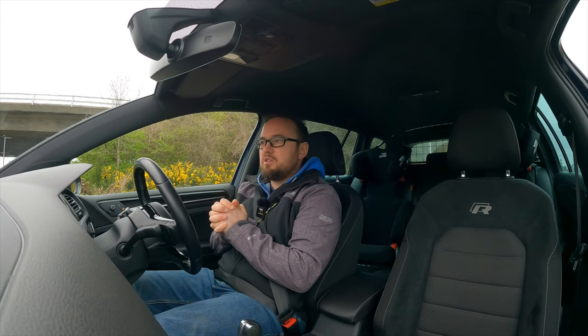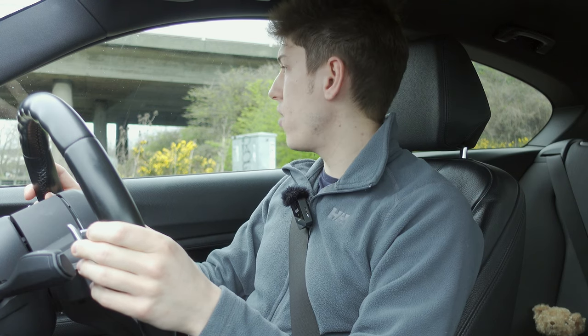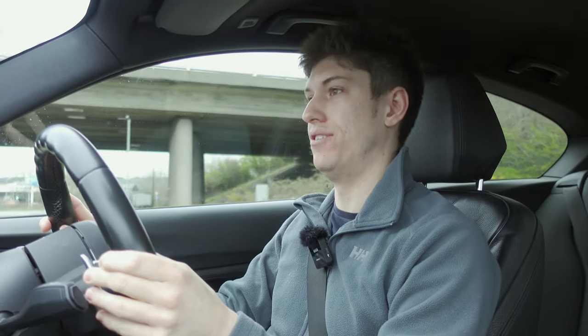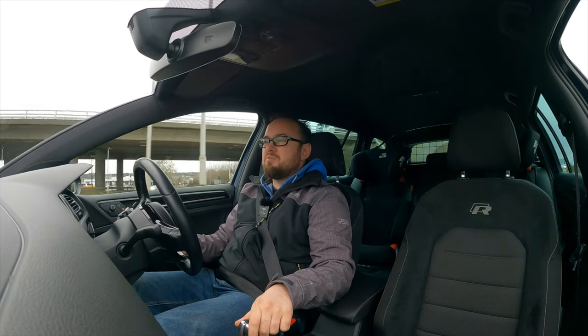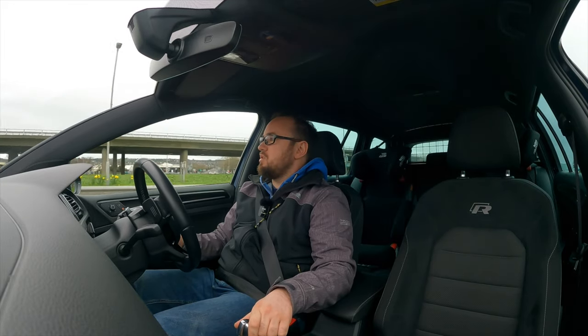I assume you haven't got stop-start on — I assume your engine is still idling? Yeah, I've coded it out. I absolutely hate that function with a passion. Mine's coded out as well, but I can override and switch it on at any point.